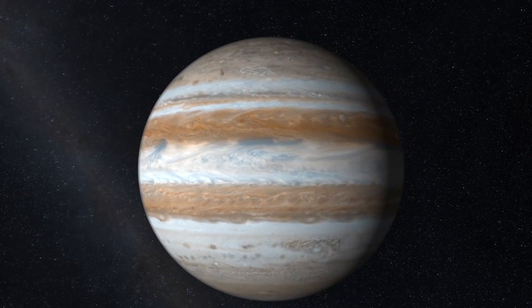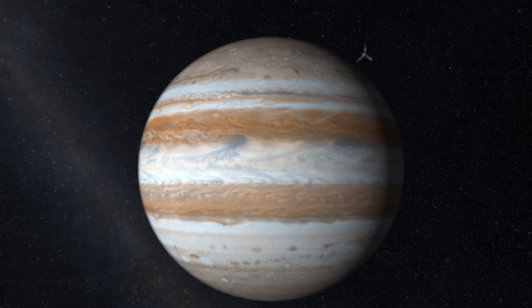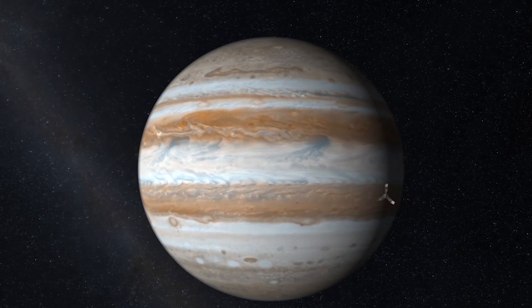Juno has only completed six orbits so far, but already the data is showing that our understanding of gas giants may not line up with reality.